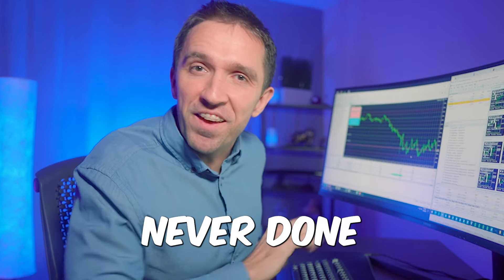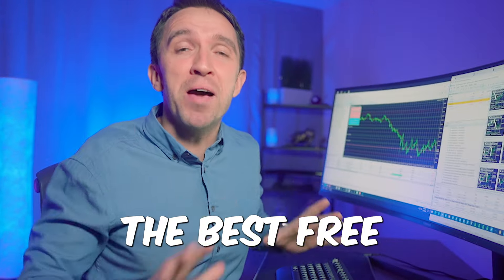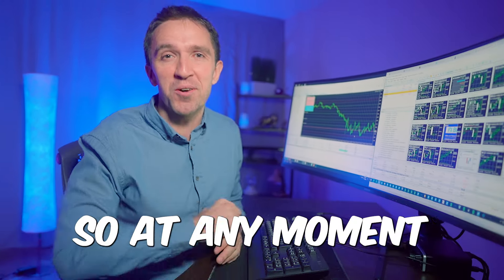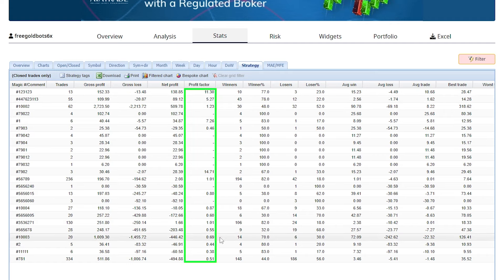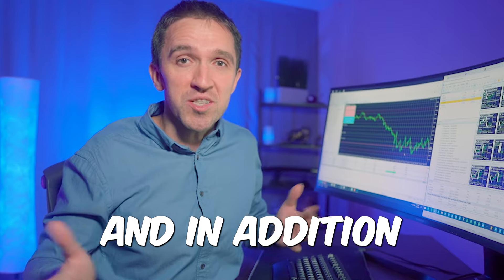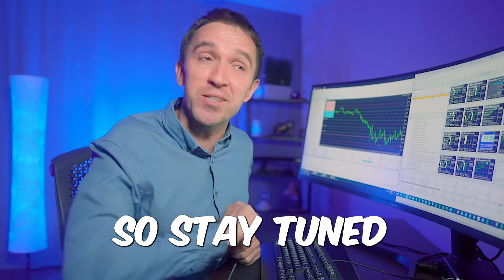I decided to do something never done before on YouTube, or at least I don't know of anyone doing it. I will test the best free gold robots for you, my subscribers, so at any moment you will know which robot to trade on a live account, challenge, or fund that account. And somewhere during this video I will announce the winners of the FundedNext giveaway, so stay tuned.